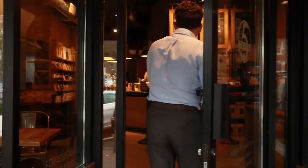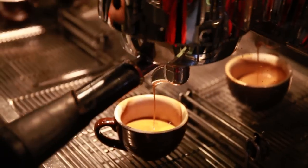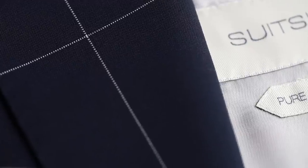What is up watch fam? Happy Thursday and welcome to Off Topic. I am Christian from Theo and Harris. Today I am at Track 5 Coffee in Cranford, New Jersey, and we're gonna be diving into my Havana suit by Suit Supply in Navy windowpane and whether or not it was really worth 500 bucks.